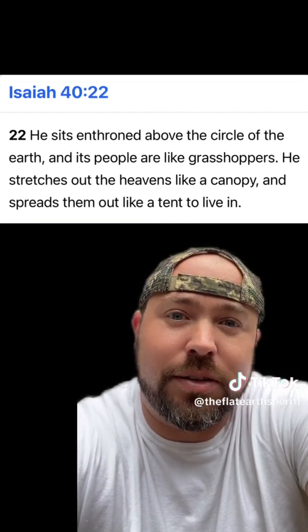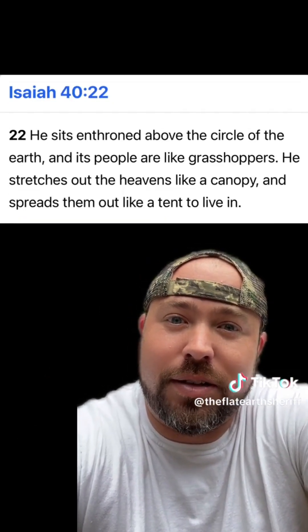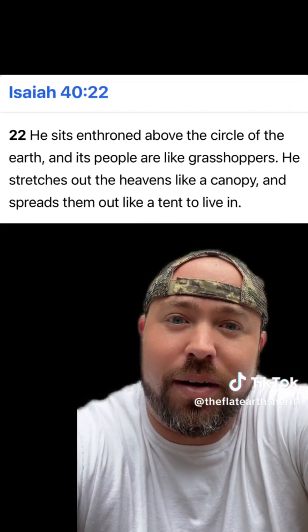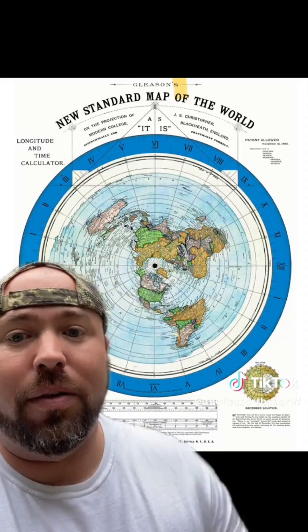Isaiah 40:22 — 'He sits enthroned above the circle of the Earth, and its people are like grasshoppers. He stretches out the heavens like a canopy and spreads them out like a tent to live in.' I know a couple Bible verses ain't going to be good enough for some of y'all, kind of like this whole map right here wasn't good enough.